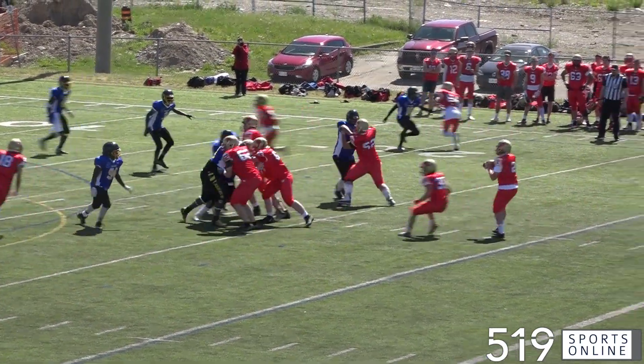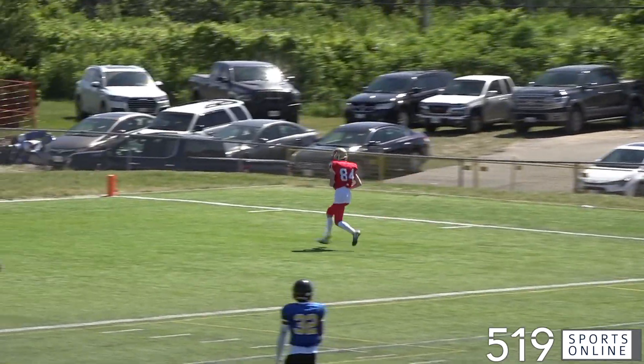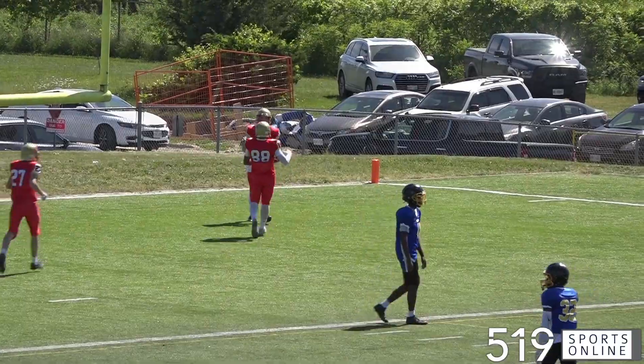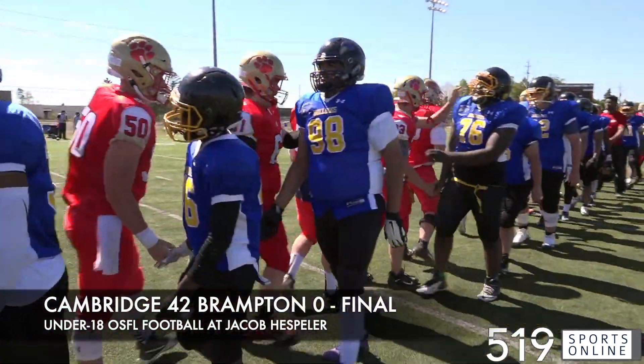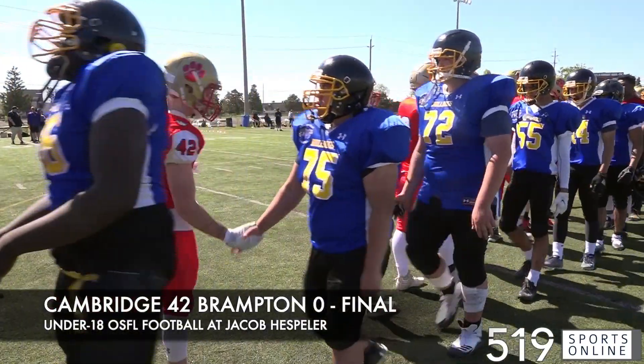Here's the final touchdown of the game. Jensen Button is behind everyone, he's wide open — that's an 18-yard passing play. The Lions up 42-0, and that was the final on Saturday afternoon. Cambridge is now 3-0 this season. Here is Ethan Evely after the game talking about his spectacular catch in the second quarter.